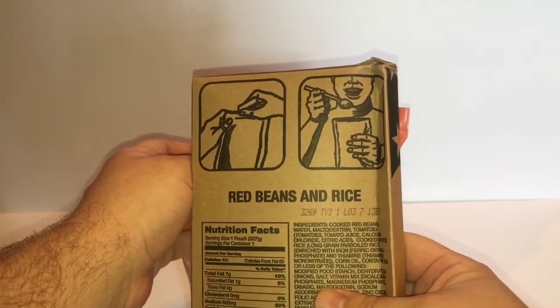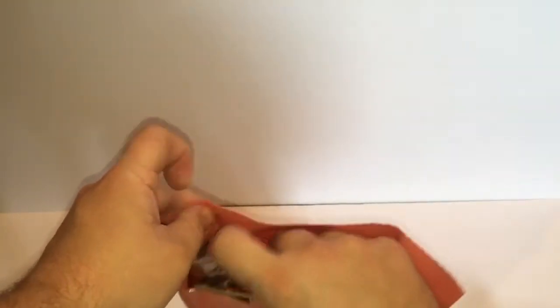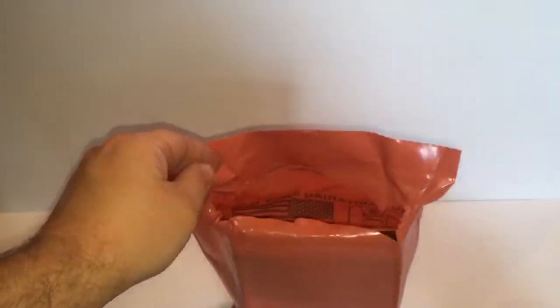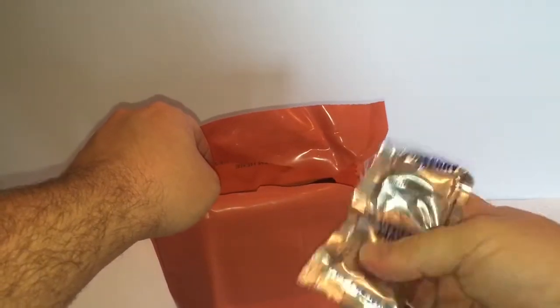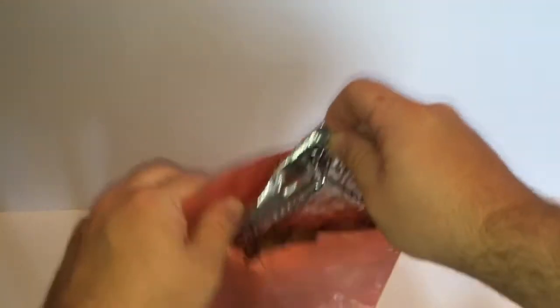It looks like this was packaged on the 269th day of 2013. We've got shortbread cookies — my light's making them really bright — some peanut butter, feels pretty good, strawberry jam, and there are more crackers.